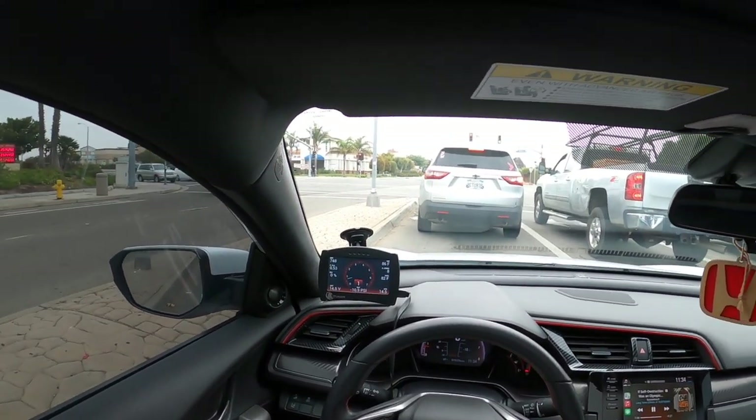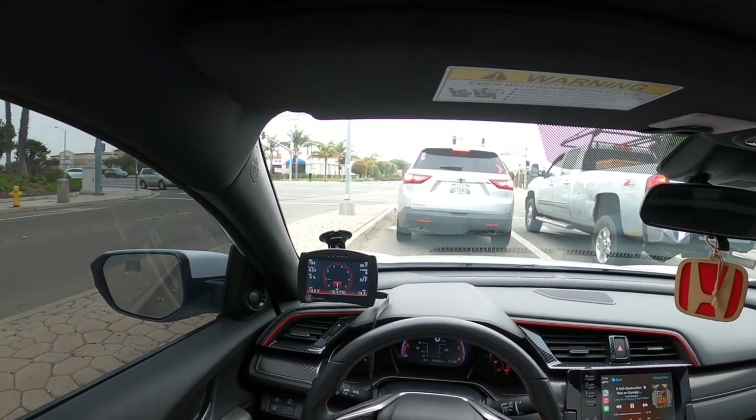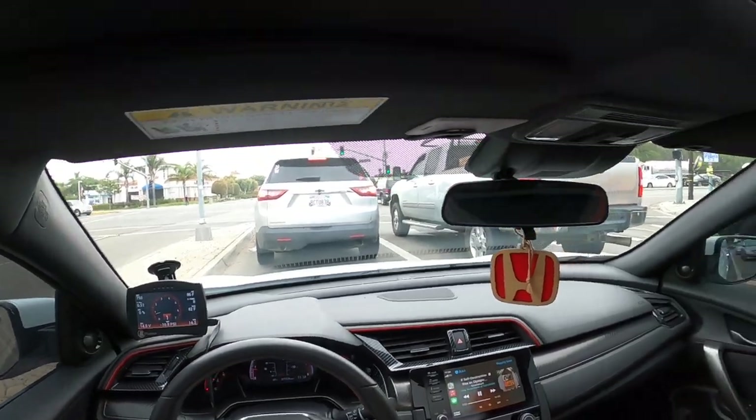Something I forget to do is tying up the headband on my GoPro, which makes it so much better. What's up, guys? Welcome back to another video.